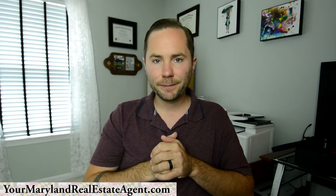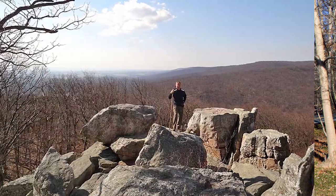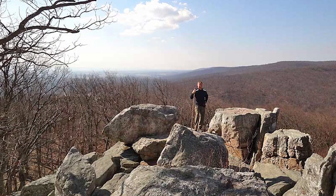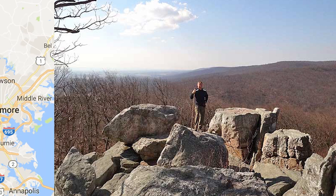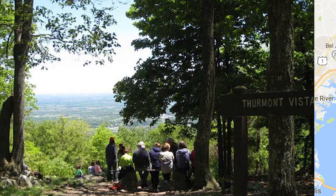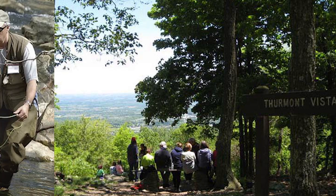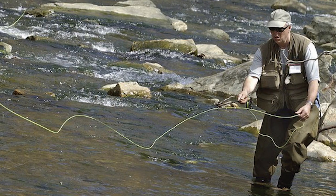Number two on the list is Catoctin Mountain. This national park is great for anybody who's really into the outdoors and hiking. It's located up in Frederick County, which is kind of northern Maryland, and it's just beautiful up there. They've got over 25 miles of hiking trails, fishing, horseback riding, and rock climbing. If you're really into outdoors and looking for great hiking trails or scenery, definitely check out Catoctin Mountain in Frederick County.